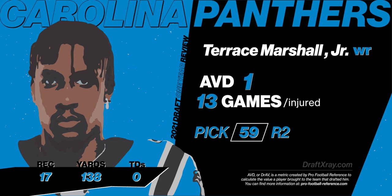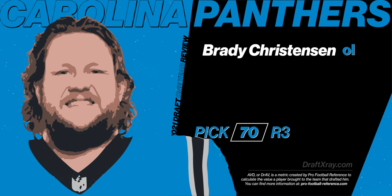The Panthers finally drafted an offensive lineman, Brady Christensen, out of BYU. He played left tackle exclusively at BYU. But as it turns out, Matt Rule and the coaches on staff feel like he's a better guard than tackle simply because of his arm length — he has short arms for a left tackle in the NFL. That being said, he had a pretty good year when he was able to get in the game, ending up with an AVD of three and playing in 16 games.